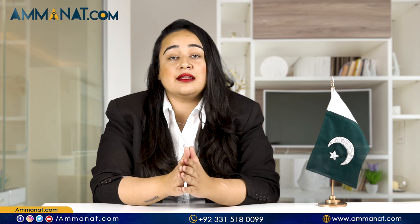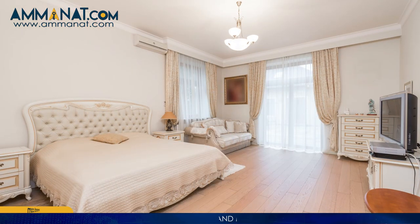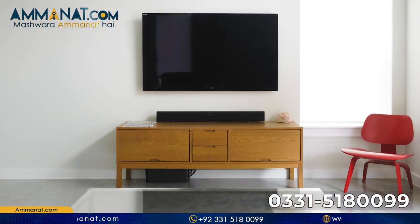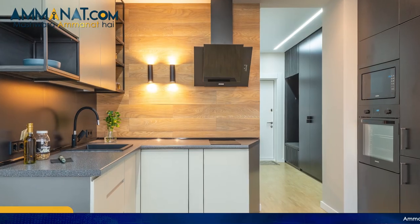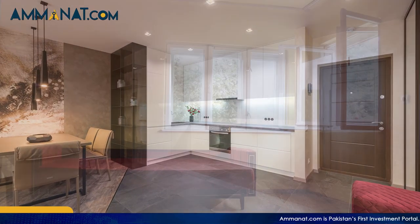Now I will explain the facilities you will get in the luxury apartments. These include imported tiles in the living area, quality laminated floor in bedrooms, engineered doors for main entrance and rooms, media wall with LED for living area, safety glass wall in shower area, inverter air conditioners, kitchen hob, kitchen hood, and wardrobes and kitchen cabinets in UV sheets, along with aluminium windows.